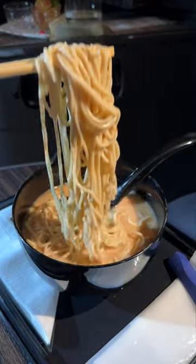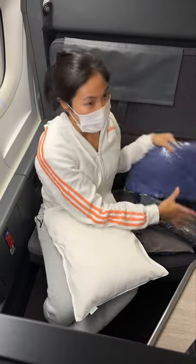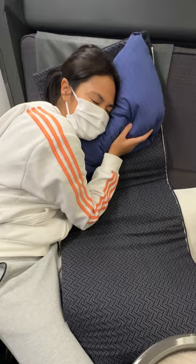This airplane seat turns into a room, and the food is crazy good too. Doug and I pulled the trigger and got ANA business class seats for my birthday. It was our first time, and I wanted to share the experience with all of you. I was so surprised with everything that came with this flight.